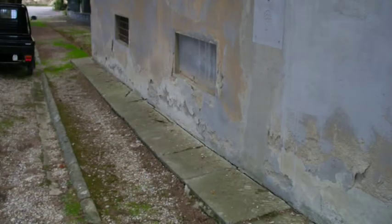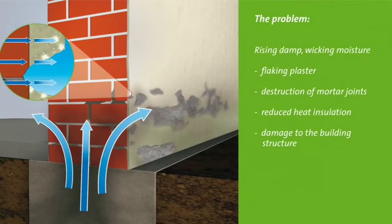These typical damage patterns all have the same cause: rising damp or wicking moisture. As shown here in the graphic, this wall is lacking a horizontal barrier. The moisture is soaked up from the ground through capillary action, just like a sponge. The water transports minerals, including damaging salts, which are deposited in the wall and on the wall surface.